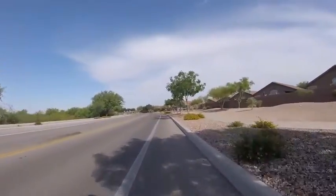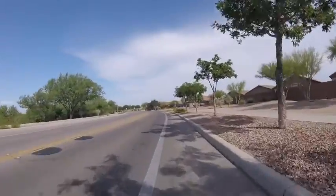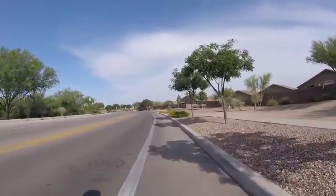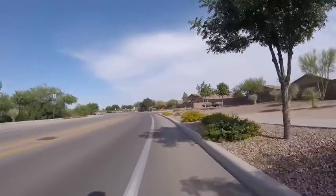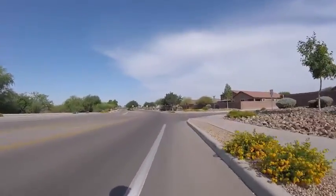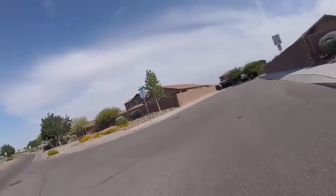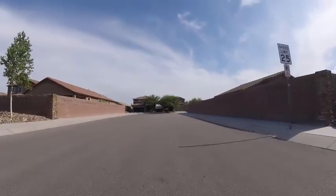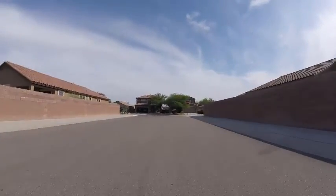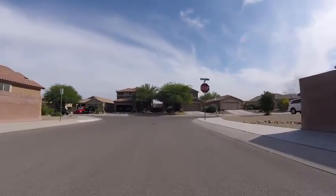Did a really nice job with the landscaping and stuff. They use rock for landscaping here in Arizona, and shrubs. Going back to this neighborhood the way I came, except I'm gonna go right around this way this time.